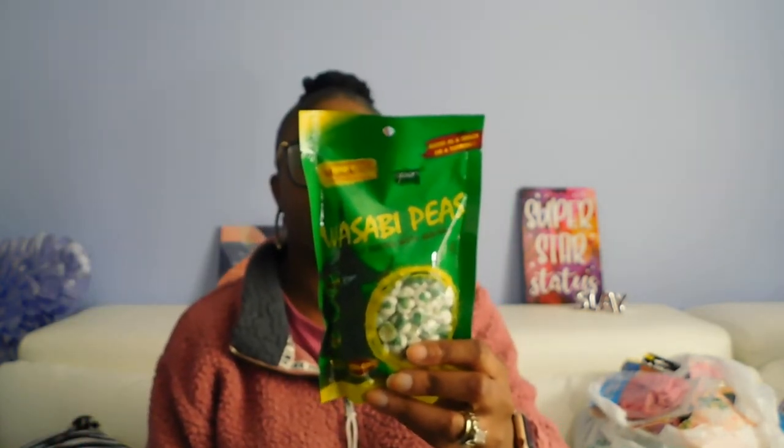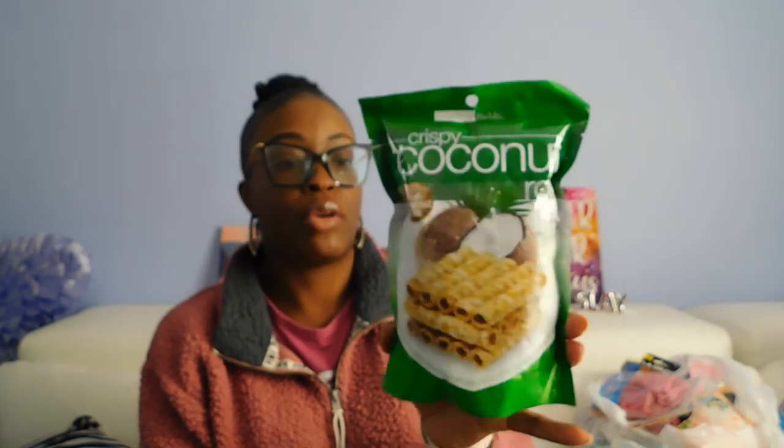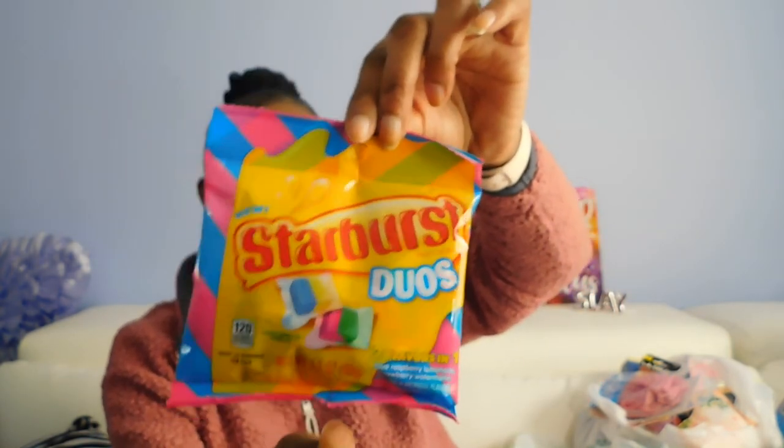Found the alfredo pasta sides — the Kraft with garlic and herb seasoning — so I picked up three of those, excited to try those. Another box of kettle corn — the Pop Weaver, comes with three bags — my boy always eats up my kettle corn. Got some wasabi peas for my hubby's basket. My mom loves coconut and you guys said these were good, so I got her the crispy coconut rolls, a 2.1-ounce bag. Also going to try the new Starburst Duos — two flavors in one: blue raspberry lemonade and strawberry watermelon — picked that up for myself.